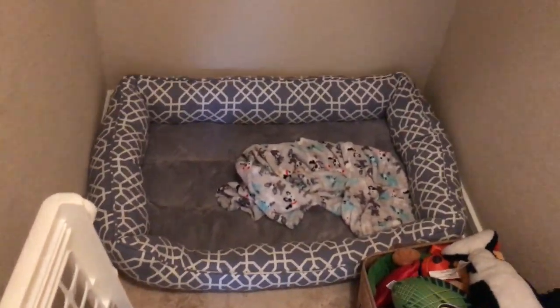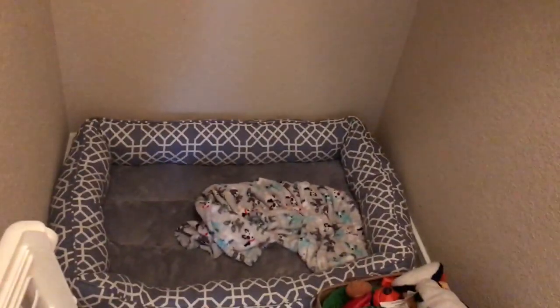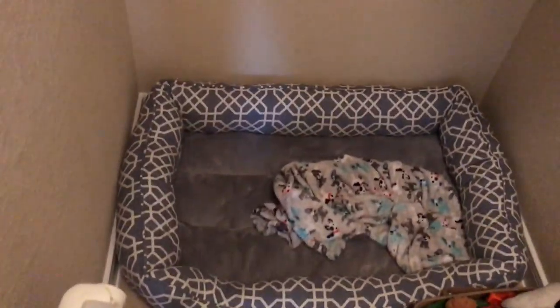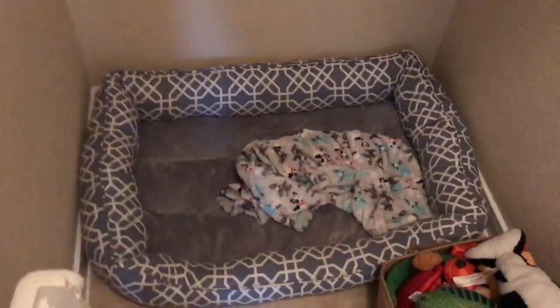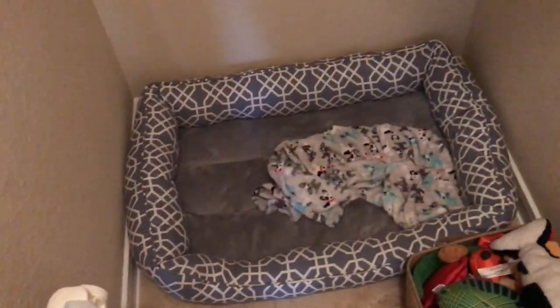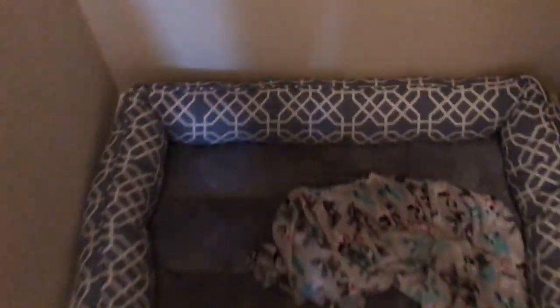This is his dog bed, which is huge for only a little seven-pound dog. I think I got it from Marshalls or TJ Maxx and I paid under $25 for sure. It's a perfect fit width-wise. He loves it — sometimes my son gets in here and lays down with him, I've even laid down here with him before. It's huge.